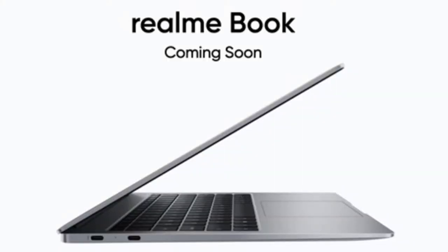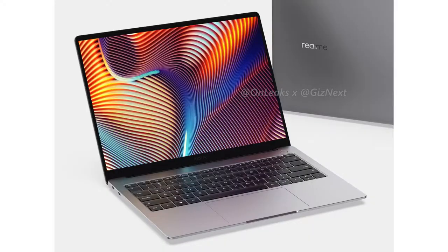Hey guys, welcome back to my channel. Realme is a young brand already launching smartphones, smartbands, smartwatches, Bluetooth earphones, and earbuds. In addition to all these tech products, they are soon going to launch a laptop. By next month, Realme is going to launch the Realme Book. In this video, we are going to talk about its first look, specs, and expected price.